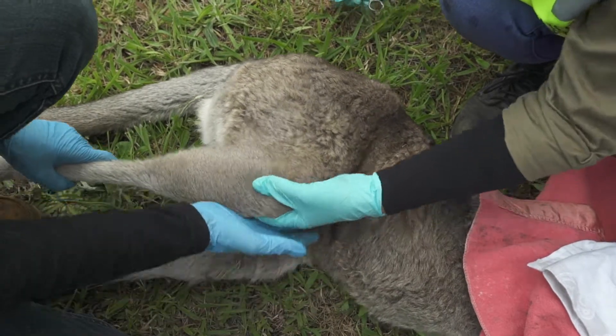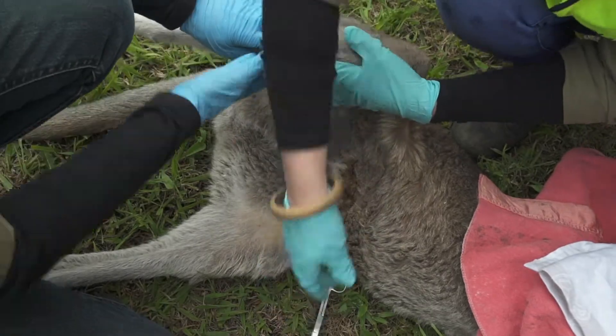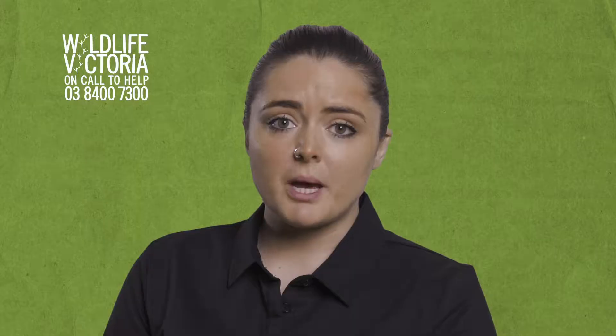If it is a female, carefully check the pouch for a joey. If there is no joey in the pouch, check if one of the teats is elongated. This means there may be a joey hiding nearby. If this is the case, call Wildlife Victoria with information of the exact location for further assistance.